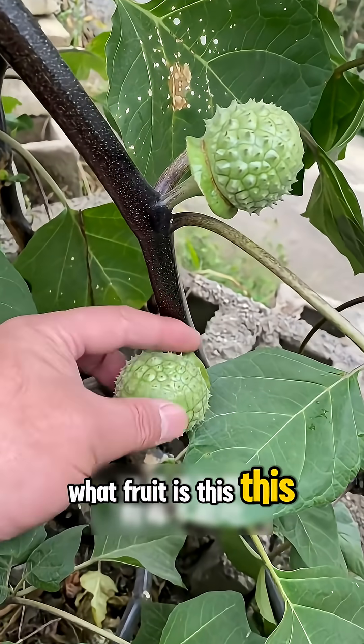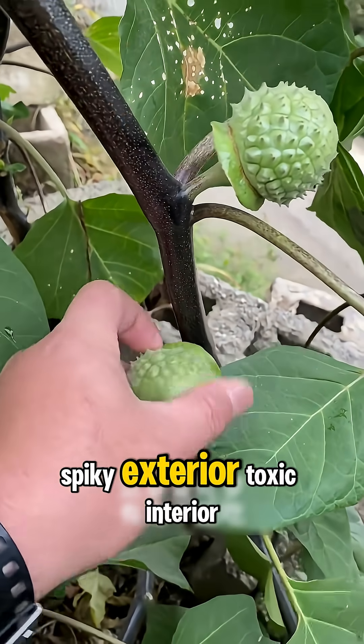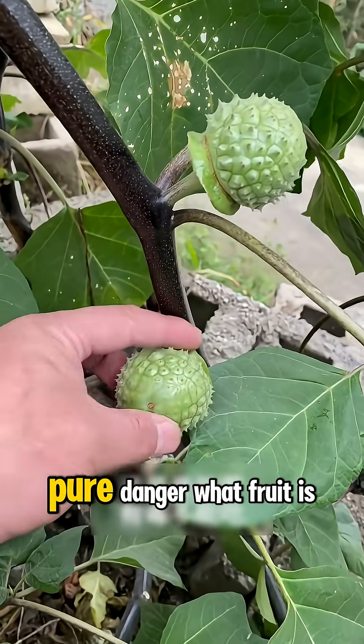What fruit is this? This is thorn apple — spiky exterior, toxic interior, pure danger.